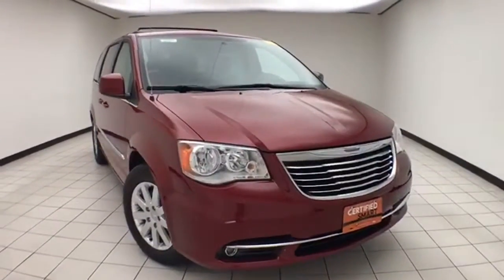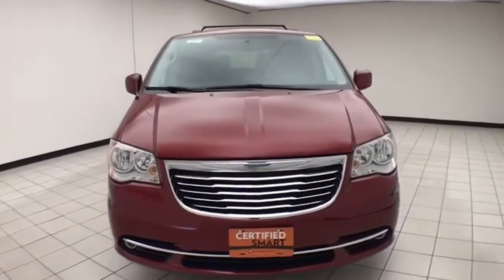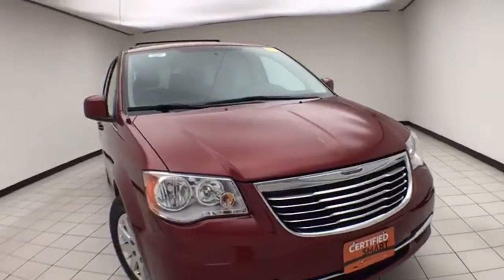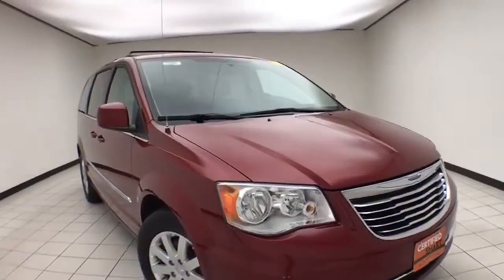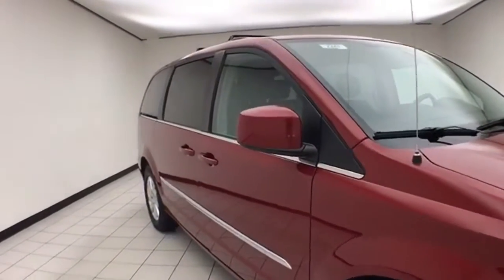Welcome to Cheboygan Chevrolet Chrysler Center. Today's special is a Chrysler Group Certified 2016 Chrysler Town & Country Touring, stock number E2247P. Only 26,000 miles on this Town & Country. It comes to us with a clean AutoCheck history report, and it is Deep Cherry Red in color.